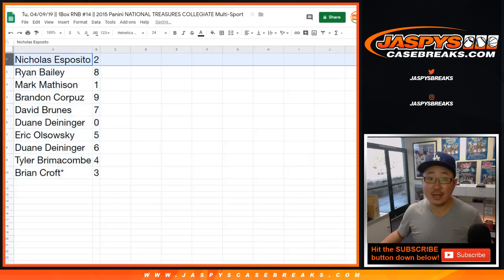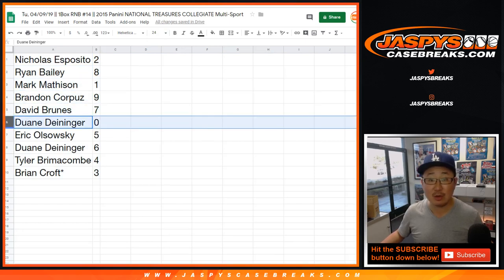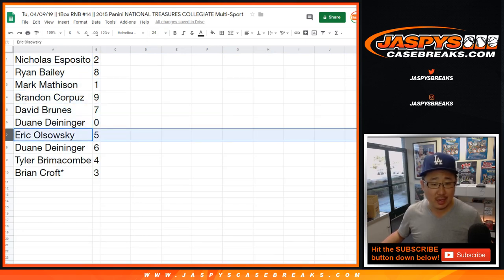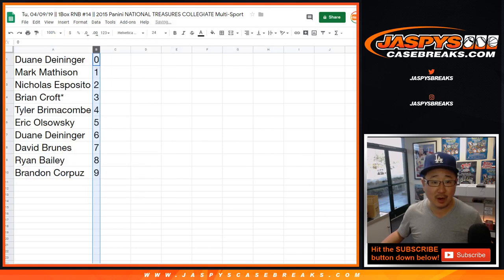Alright, so Nick, you got two. Ryan Bailey with eight. Mark Madison with one. Brian C with nine. David Bruins with seven. Dwayne with zero — any and all redemptions go to you. EO number five. Dwayne with six. Tyler with four. And Brian Croft with three, last spot mojo. Let's order these numerically.